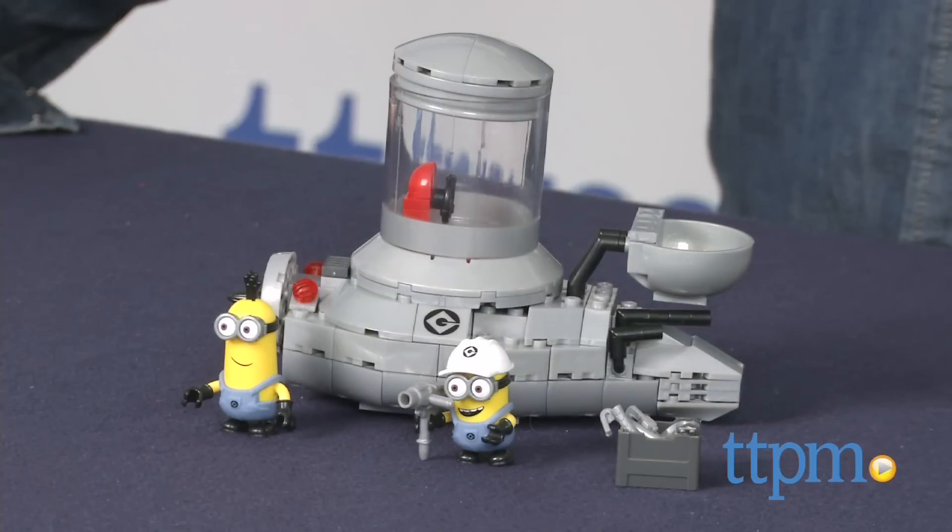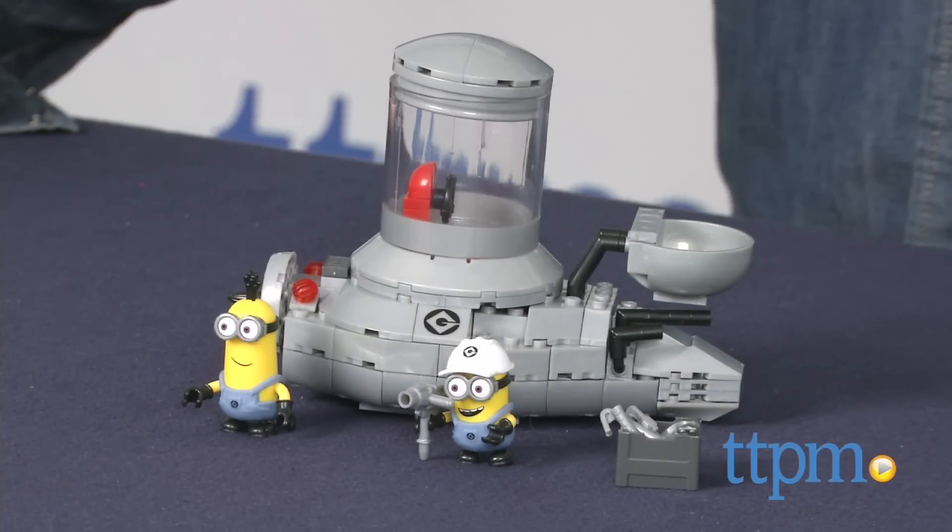The Despicable Me 2 Minion Mobile is available now, so check it out. And for more reviews, including more Despicable Me toys, subscribe to our YouTube channel and check us out at TTPM, where you can also find the best online prices and availability.